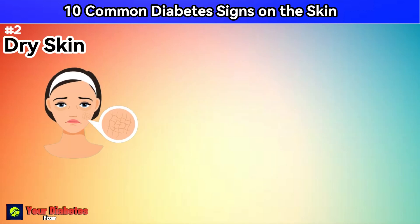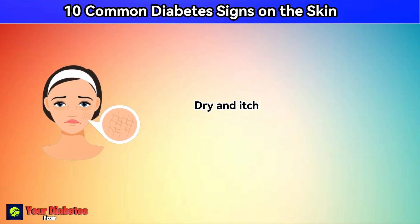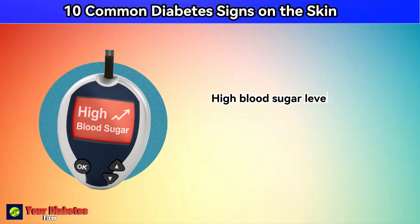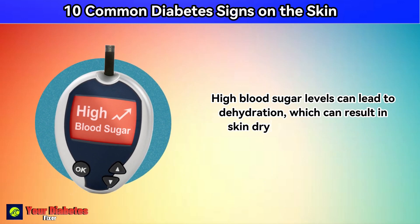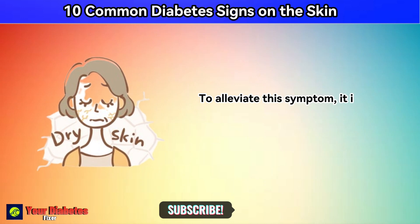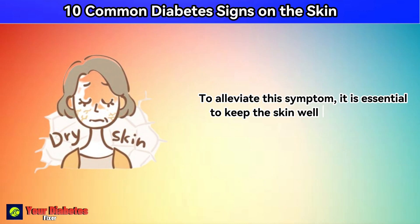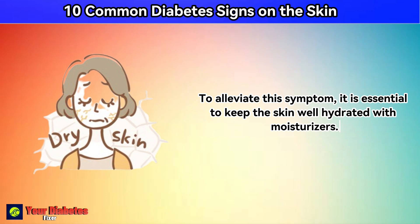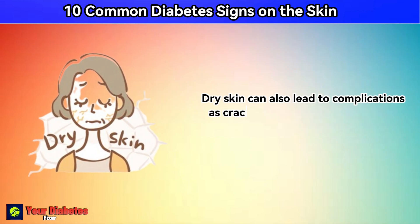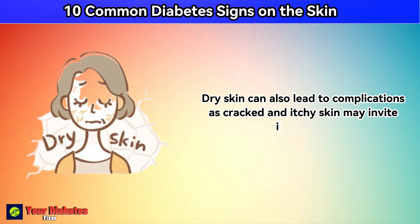Number 2: dry skin. Dry and itchy skin is a common complaint among individuals with diabetes. High blood sugar levels can lead to dehydration, which can result in skin dryness and discomfort. To alleviate this symptom, it's essential to keep the skin well hydrated with moisturizers. Dry skin can also lead to complications, as cracked and itchy skin may invite infections.